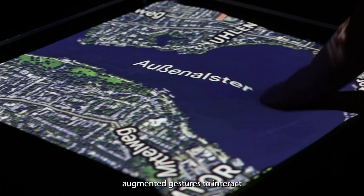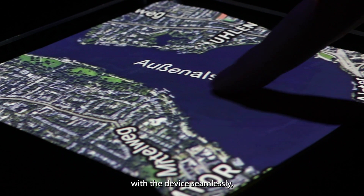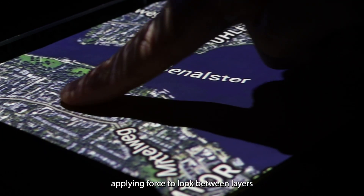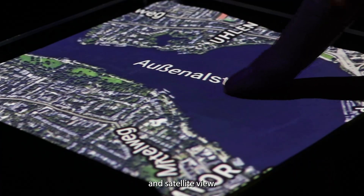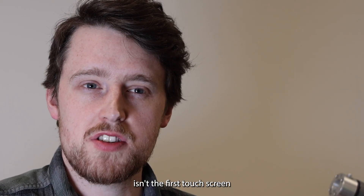Users could also use force-segmented gestures to interact with the device seamlessly, applying force to look between layers such as topographical data and satellite view.